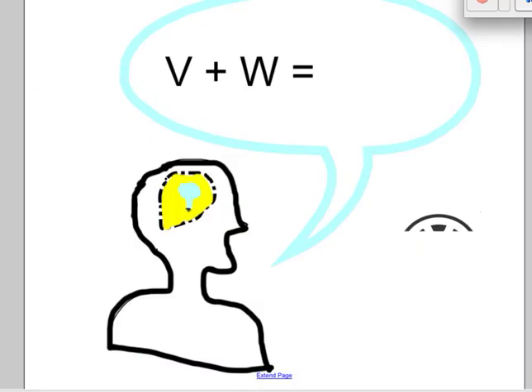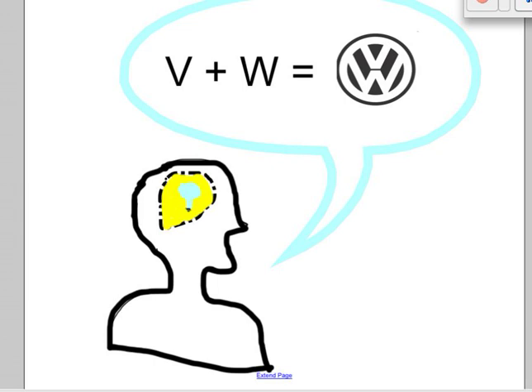I may tell you that I am thinking of an organization — it's a company that's international, it wasn't started here in the US, and the name of this company includes both a V and a W. Do you know what it is? Now chances are you probably do. Some of you may have immediately thought of Volkswagen. Others perhaps were still wondering when I pulled this recognizable logo onto the screen.